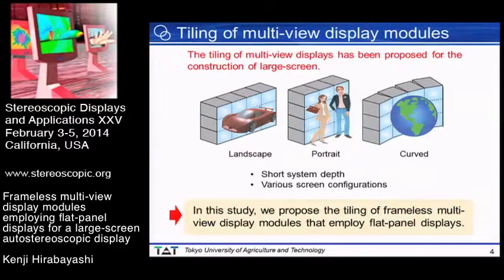The tiling of multi-view displays has been proposed for the construction of large screens. Because each display has a small screen, the tiling system does not have a large projection length, so its depth is much shorter than the multi-projection system. Moreover, this system can be configured in various ways, such as landscape, portrait, and curved screen, making it suitable for various applications. In this study, we propose the tiling of frameless multi-view display modules that employ flat panel displays.